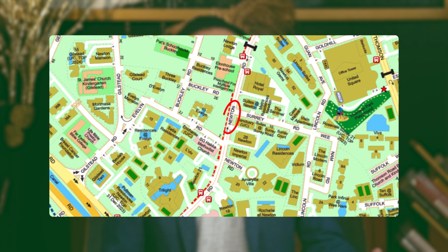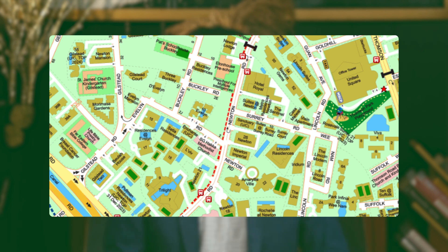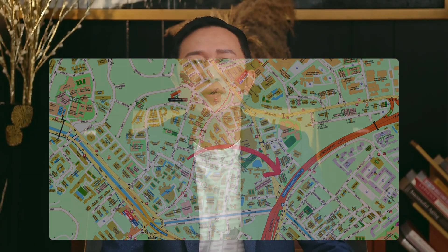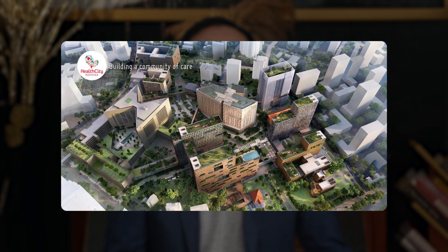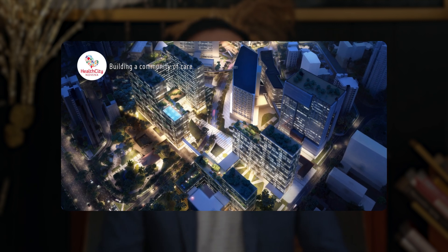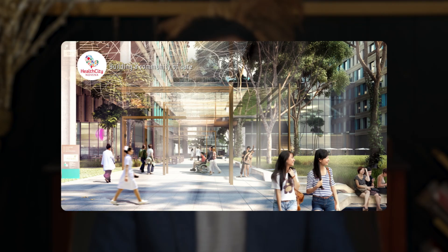Take note that 10 Evelin will have a side gate that will bring you to Newton Road, where there are bus stops outside and the Overseas Hotel nearby. If you drive, 10 Evelin is just a short drive to the CTE and BKE. 10 Evelin is also very near Health City Novena, which will be fully completed in 2030, bringing good resale and rental demand should you intend to sell or rent out your unit.